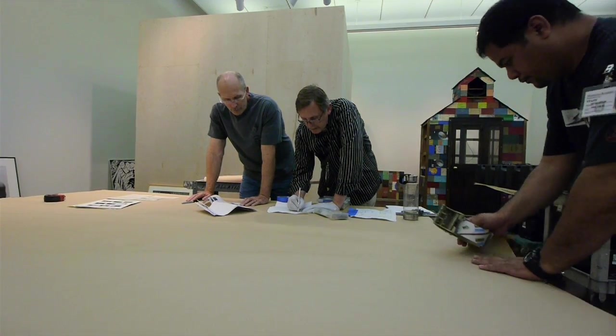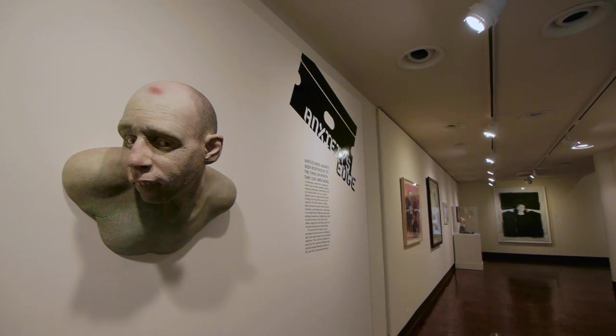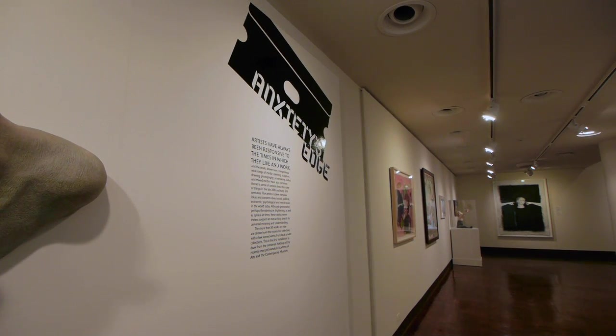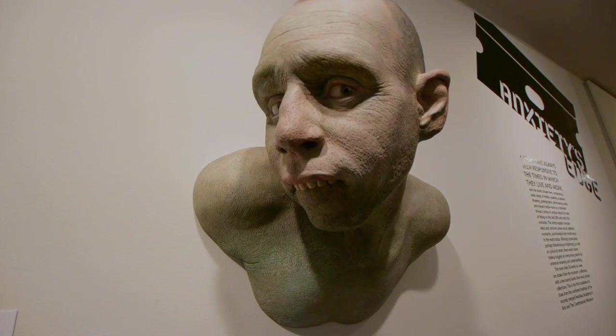Using contemporary works in all media — sculpture, works on paper, photography — to create a new installation that was really thought-provoking, with a different look. I want things that are going to stress people who hate contemporary art. Because with the gift agreement of the Contemporary Museum coming here, if we then show beautiful modernist works that are 40 or 50 years old, people will think the gift was a failure. So Anxiety's Edge is all about stress in contemporary art — let's literalize the anxiety everybody's having.